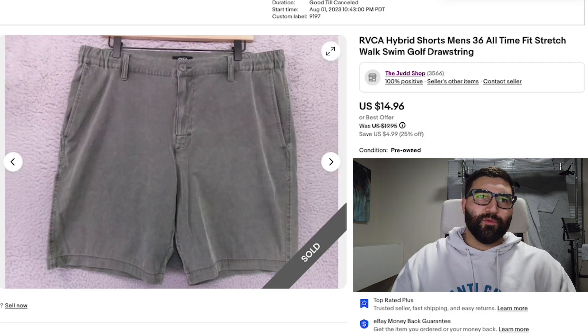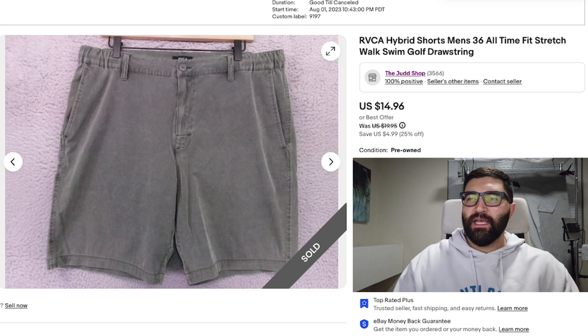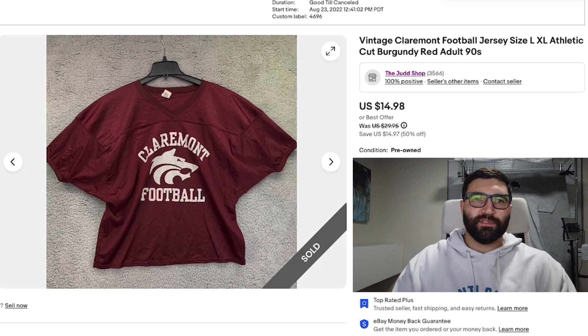Sale number 10 was a pair of Ruka Hybrid Shorts in a men's 36. These sold in four months for a best offer of $10 plus shipping, and they did have a little spot on them. Ruka can be a decent brand to sell as long as you're picking it up for a low price. If you price it near the bottom of the market, it can still sell quickly even though a lot of the items are oversaturated. You can still get a great sale if you pick it up cheap enough and leave yourself plenty of wiggle room to accept lower offers.